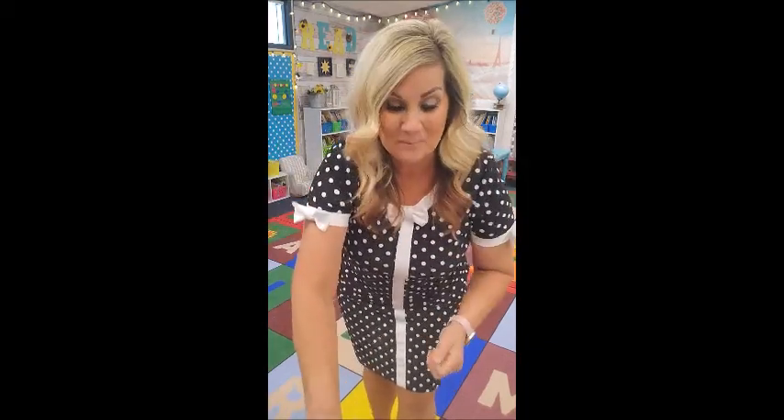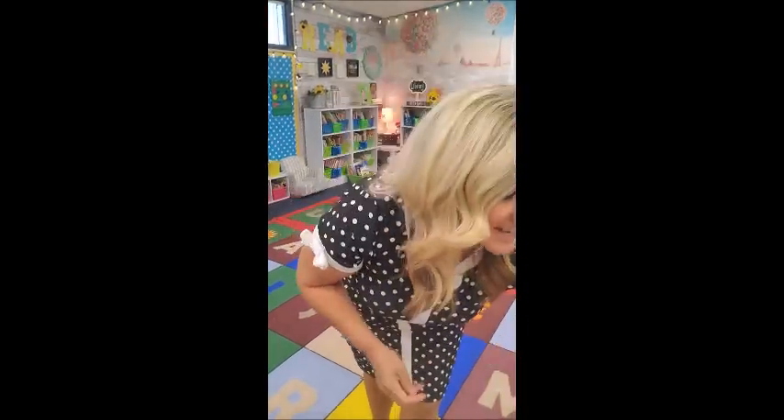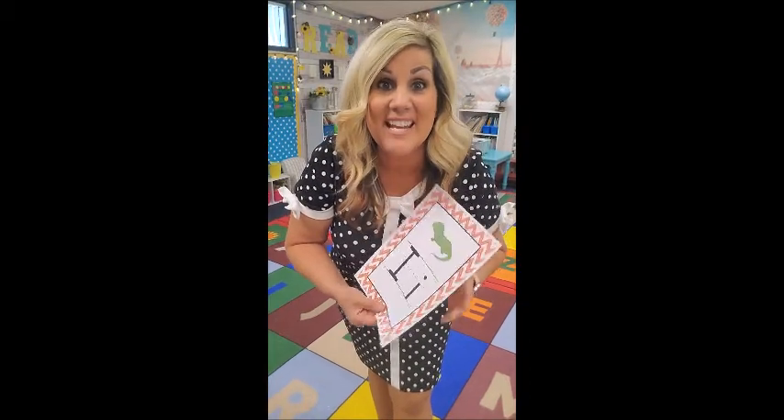Next one is H. H stands for Honey Horse. Honey Horse likes to gallop — he moves like this. Honey Horse! Good job! I — I stands for Andy Inchworm. Put your little finger up like this and move it back and forth like a little worm.